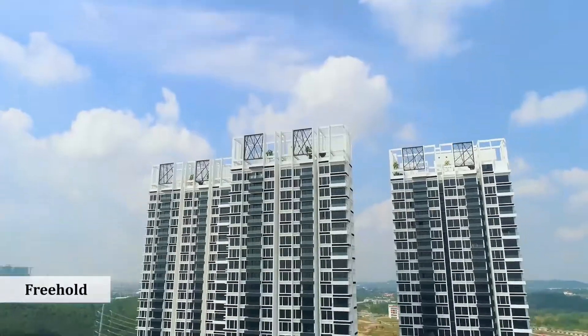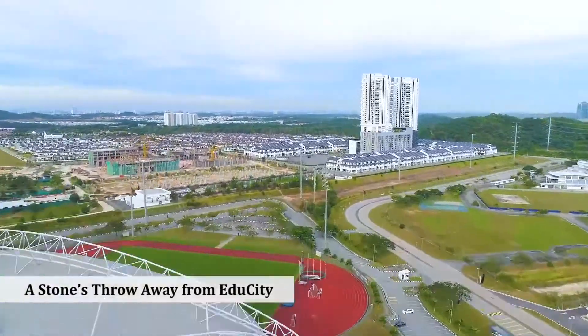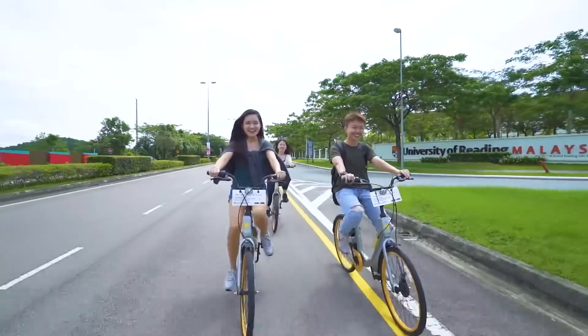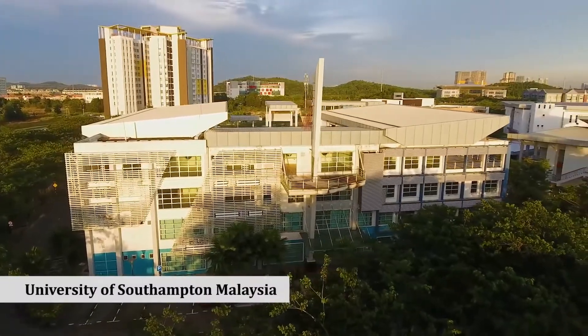EcoNest is a freehold service apartment that is nearest to Tuas Second Link. And we are just a stone's throw away from EduCity, which comprises of eight world-renowned universities, such as University of Reading Malaysia, Newcastle University Malaysia, and University of Southampton Malaysia.